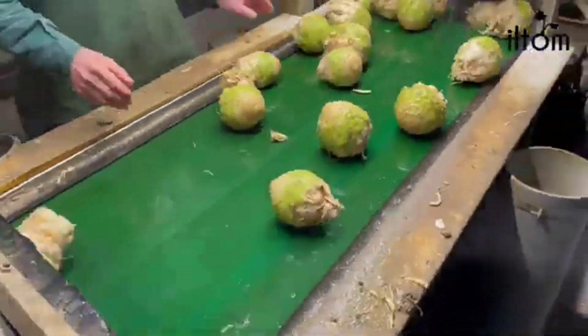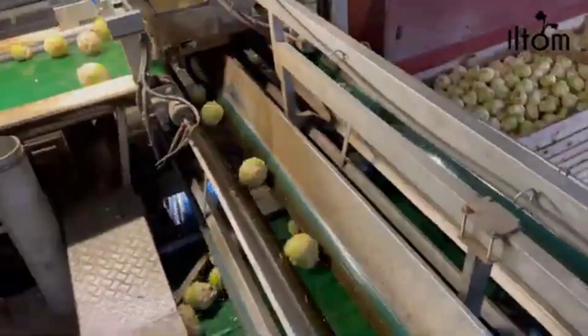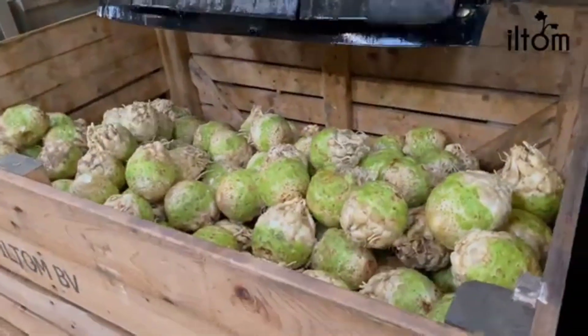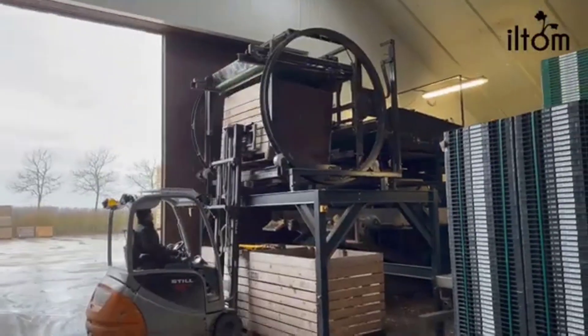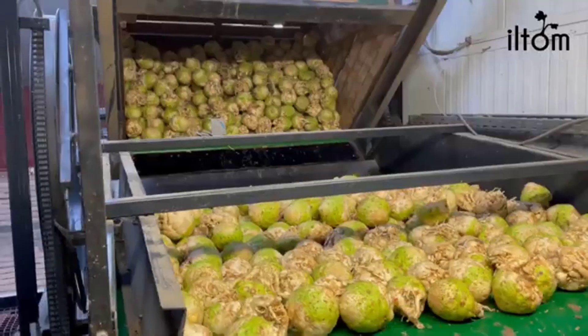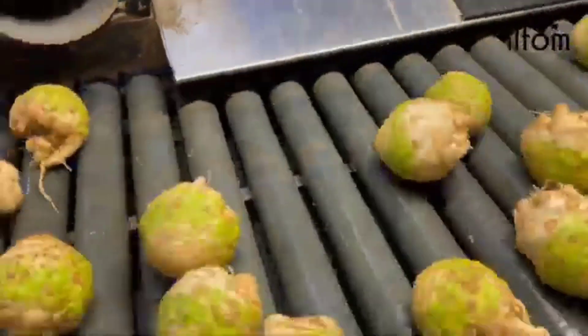Our commitment to quality extends seamlessly into the in-house processing of celeriac upon extraction from our mechanical cold storage. The celeriac undergoes a meticulous cleaning process in our specially developed washing line, ensuring a soil-free product. Following this, the celeriac is carefully dried to achieve optimal humidity levels, and packaging is tailored to meet customer preferences using our fully automated sorting and packing line.